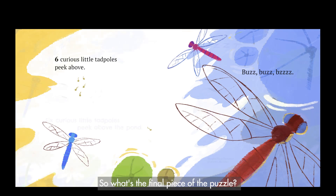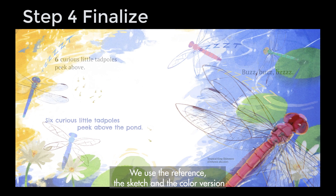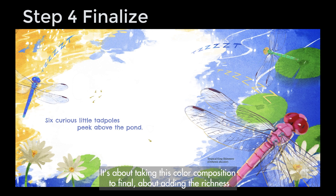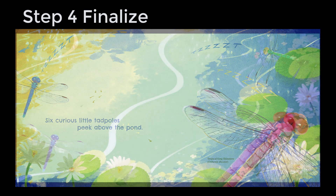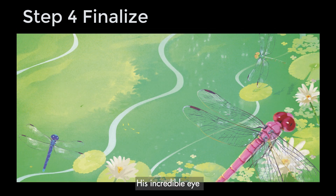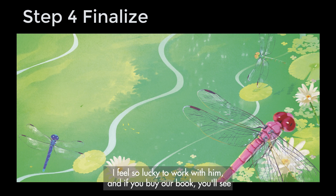So what's the final piece of the puzzle? We use the reference, the sketch, and the color version to get to the final illustration, like a map guiding us. It's about taking this color composition to final — adding the richness of detail of the natural world into this illustration. And this is where Tony really stands out. His incredible eye for naturalistic detail brings every one of our final illustrations to life.